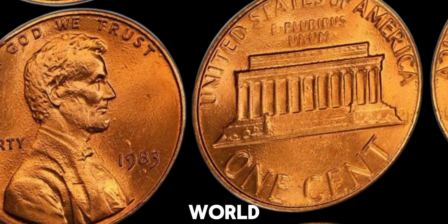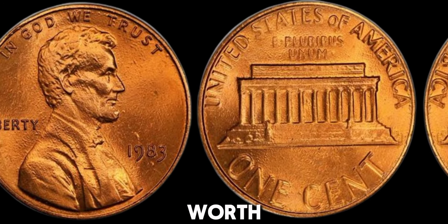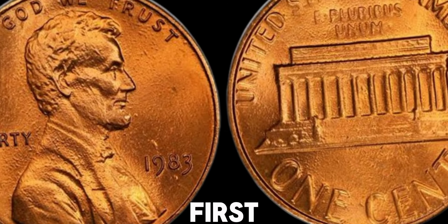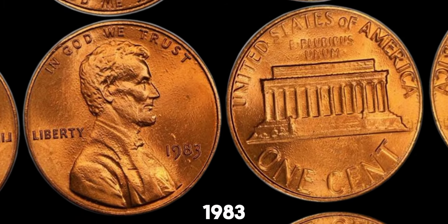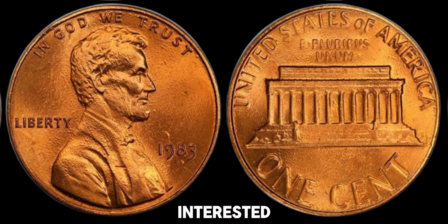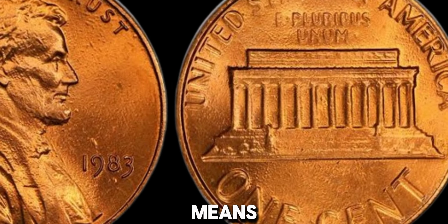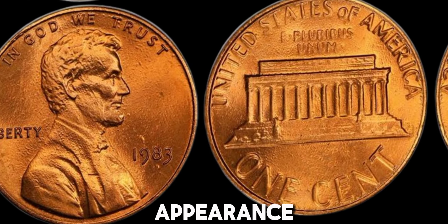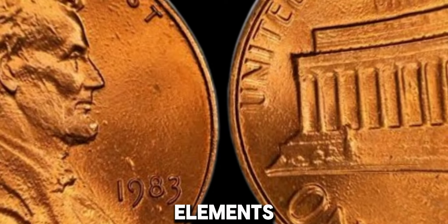We're diving into the fascinating world of coin collecting and discussing a specific 1983 Lincoln penny that could be worth a lot of money. Your spare change could be worth thousands of dollars. The 1983 Lincoln penny, without a mint mark, was minted in Philadelphia. What collectors are particularly interested in is the variety that has a double die reverse, or DDR. A double die reverse means that during the minting process, the die used to strike the coin was struck more than once, causing a doubled appearance on the reverse side of the coin. This doubling can be seen on the lettering and sometimes on the design elements.